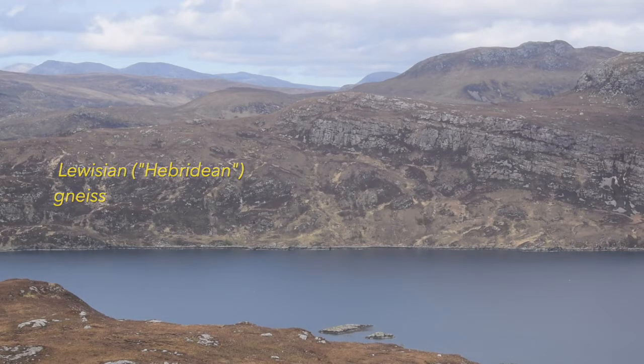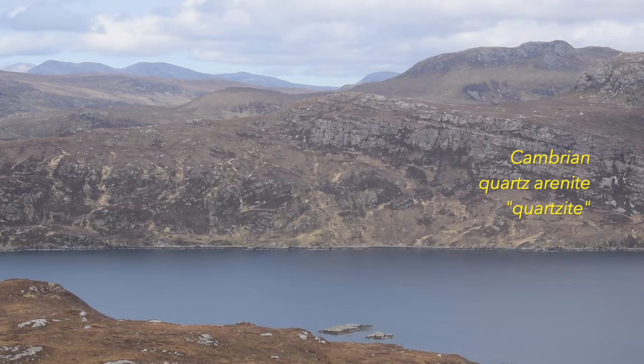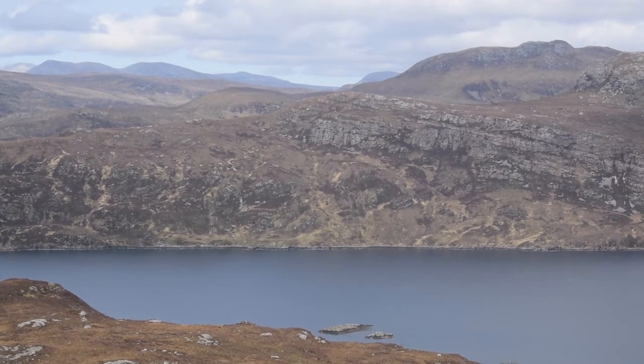And it's overlaid by those down-to-the-right inclined pale rocks, well bedded. And those are what we all know now as Cambrian quartzarenites, or quartzite. And you can track that down to the sea.